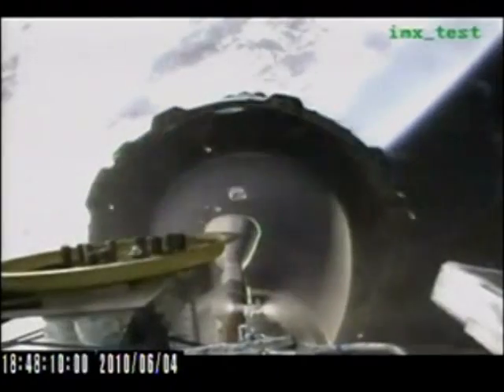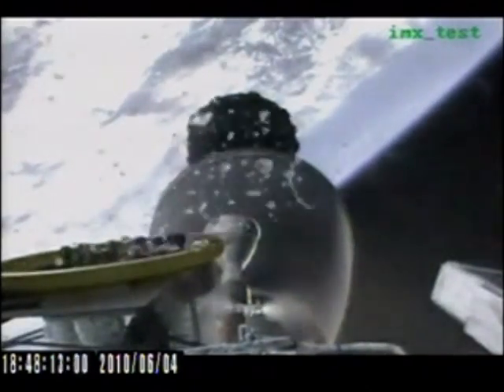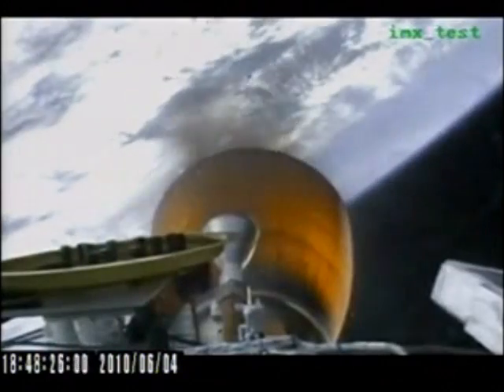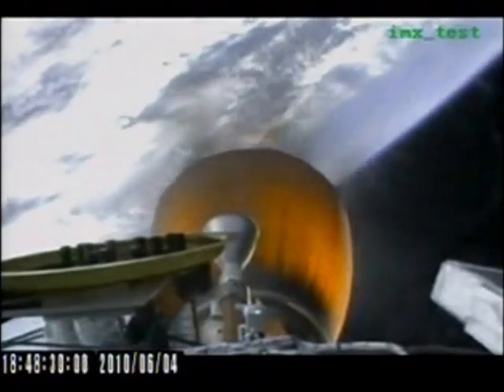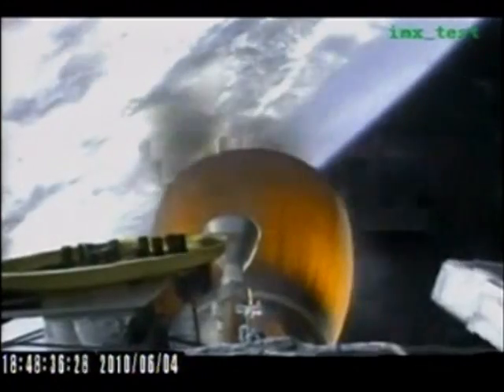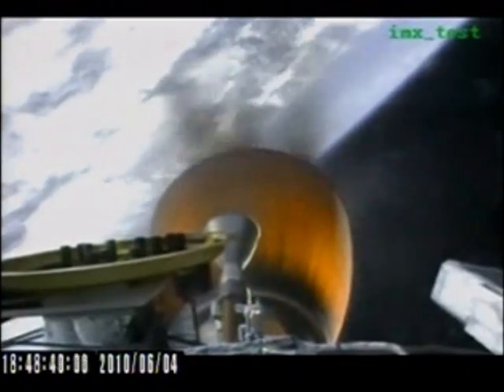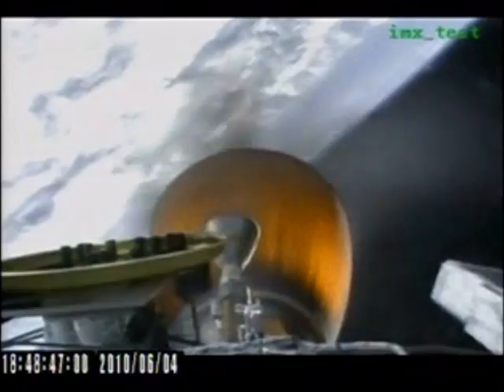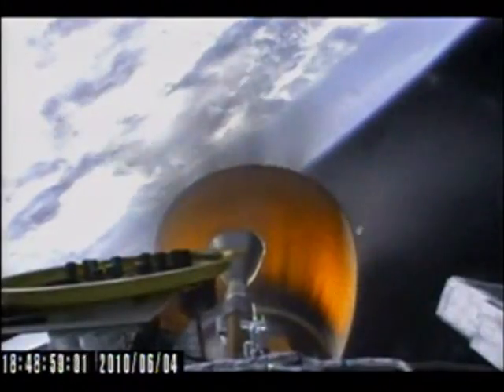Approaching MECO. We have stage separation confirmed. MVAC chamber ignition confirmed. We have a clean stage separation and second stage ignition. The Merlin vacuum engine has begun lifting the second stage and payload into orbit. There were several stiffening rings on the MVAC nozzle expansion skirt that fell away as designed. The vehicle has an inertial velocity of 3,500 meters per second at an altitude of 140 kilometers.